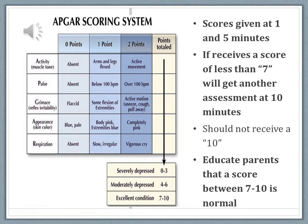If we say ten is perfect, parents sometimes freak out when they hear their baby is only a seven. It is important to educate parents that any APGAR score between seven and ten is good. A score of four to six is moderately depressed and those babies are probably having respiratory issues. Zero to three means the baby is probably going to be in the NICU.